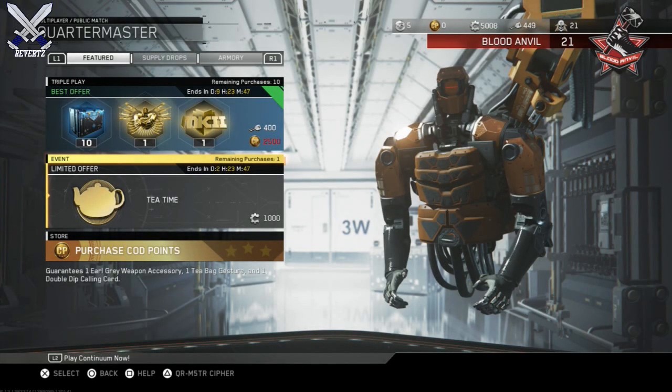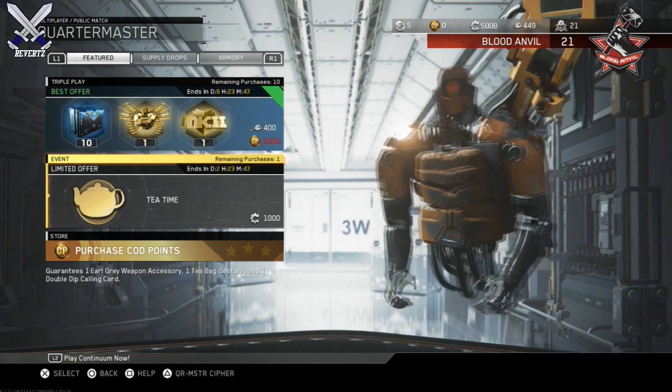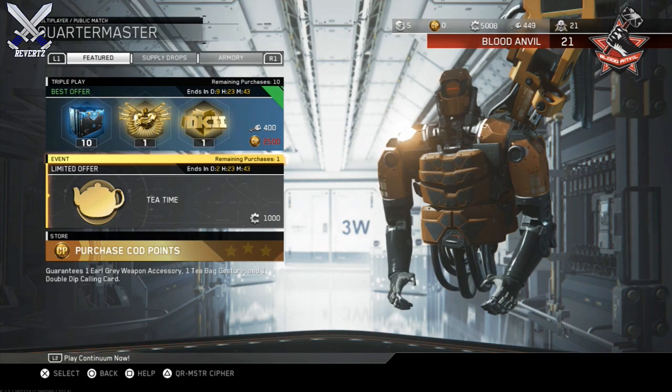Hey, what's going on guys, message reverts here. Today we have two supply drop bundles in Call of Duty Infinite Warfare that are found in the Quartermaster Collection. The first one we're going to look at here is kind of a goofy little troll bundle and it's called Tea Time, and the reason why they call it Tea Time is because of the contents that are in it.